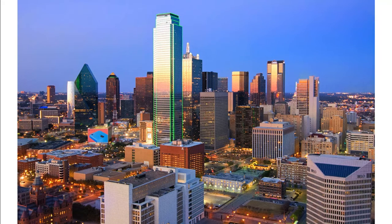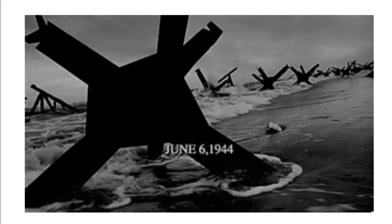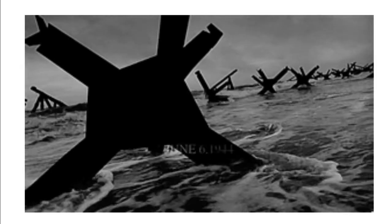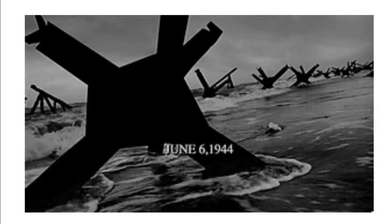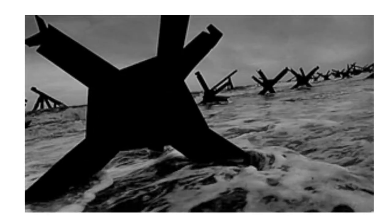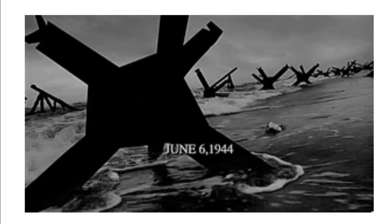America was able to manufacture tanks, jeeps, and airplanes — which all have rubber parts — to help take back France and other territory from Germany. Thanks to the help of this new technology, synthetic rubber, Americans helped storm the beaches of Normandy, France on D-Day, June 6, 1944.